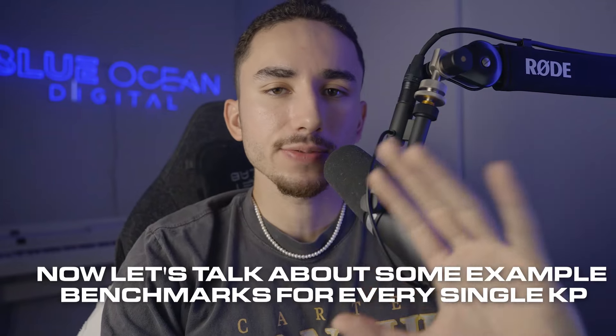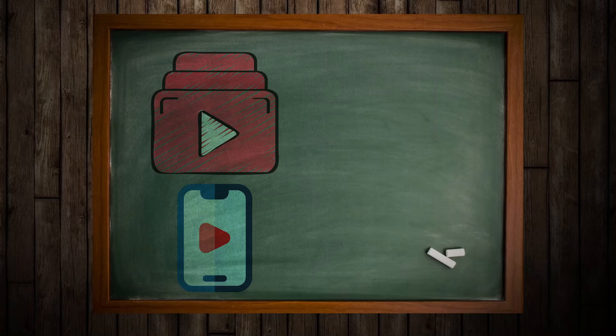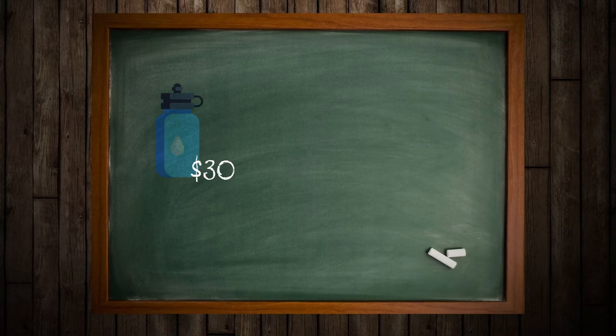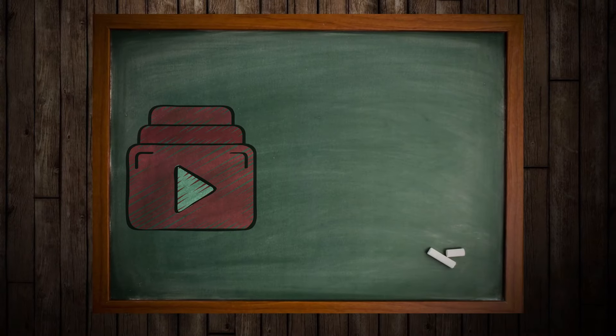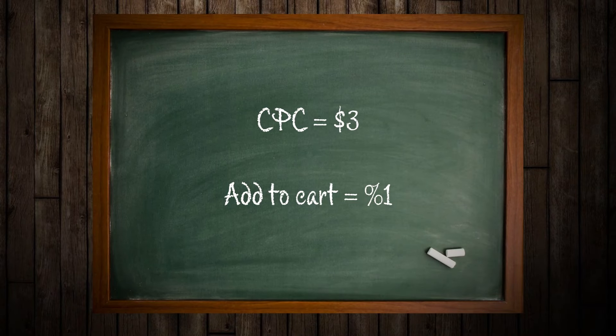The KPI that should guide all of your decision-making when media buying is your break-even CPA — everything else is completely secondary. If I'm selling a water bottle for $30 and it costs me $5, my break-even cost per purchase is $25, because I don't lose any money and I don't make any money when I acquire that customer. So if I have an ad group below $25 a purchase — let's say $20 — I'm profitable. I could have a cost per click of $3, I could have a terrible add-to-cart percentage, but if I am profitable, that is the only thing that matters.